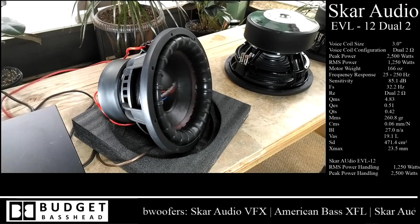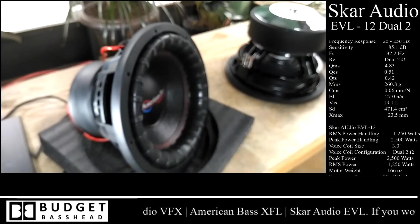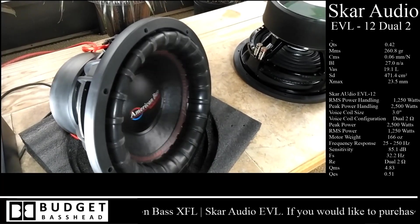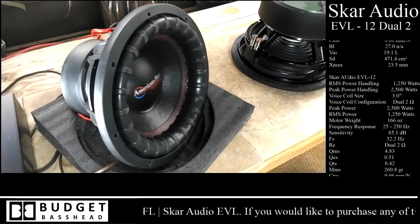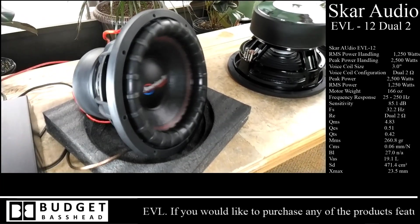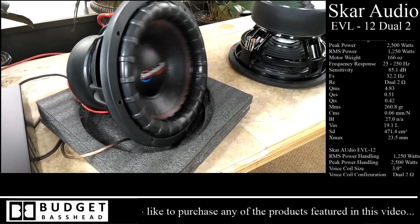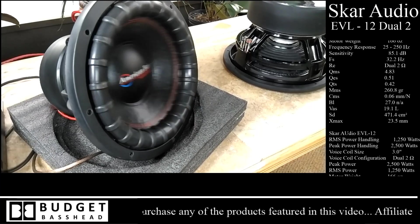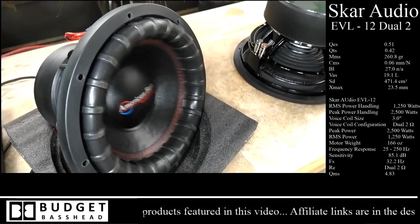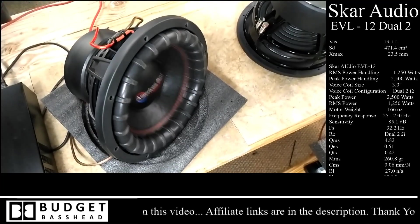When I first put this up against the Skar EVL-12, you guys actually chose the EVL-12 over the American Bass. If you want to see my final thoughts on that competition, click the notification on screen. I still think the American Bass XFL is far better quality than the EVL — not to say the EVL isn't a good driver, but for the price, I got this subwoofer for almost 20 bucks cheaper than the EVL-12. This was an absolute steal.